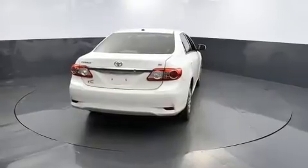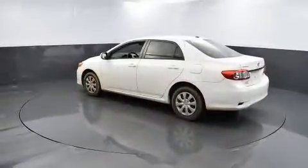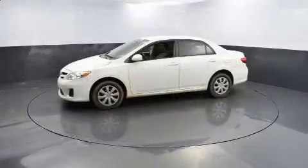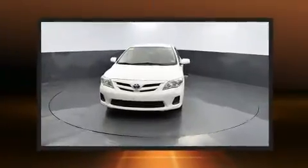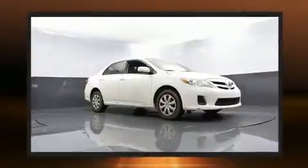Toyota prioritized practicality, efficiency, and style by including variably intermittent wipers, an outside temperature display, power door mirrors and heated door mirrors, and much more. Premium sound drives six speakers, providing you and your passengers a sensational audio experience.